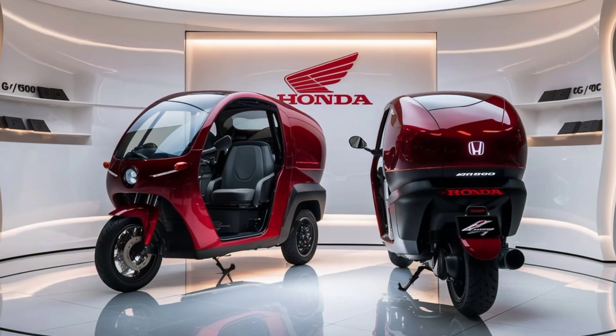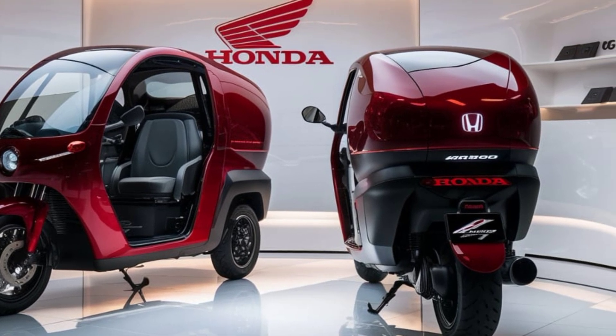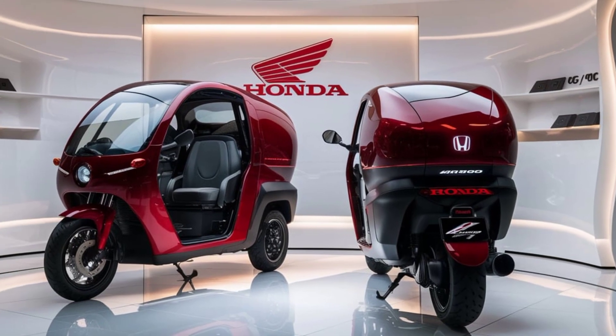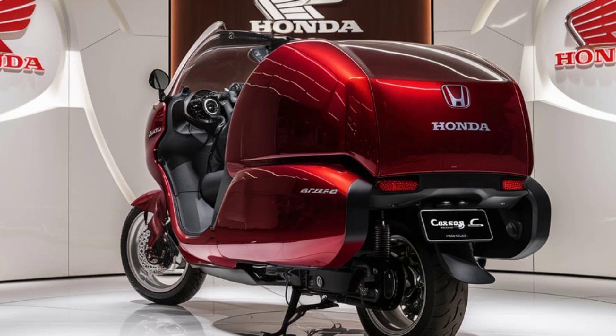Step inside, and you'll see that Honda has focused on comfort and technology. The D-150 Cargo comes equipped with a state-of-the-art infotainment system, advanced driver assistance features, and spacious seating that makes long journeys a breeze.